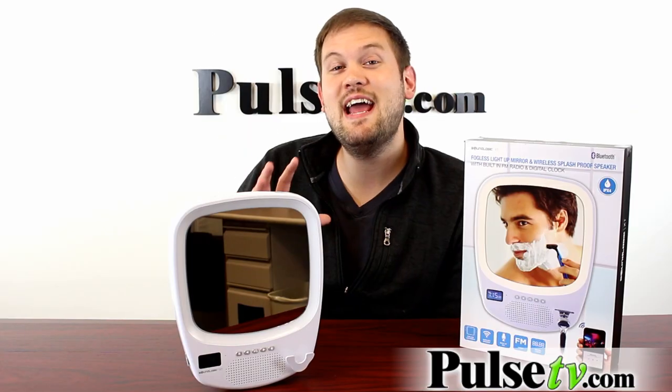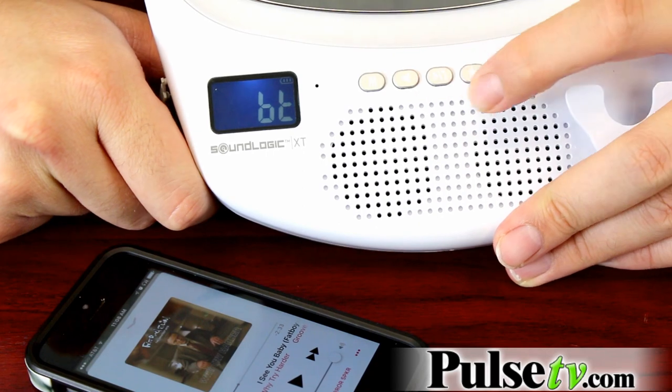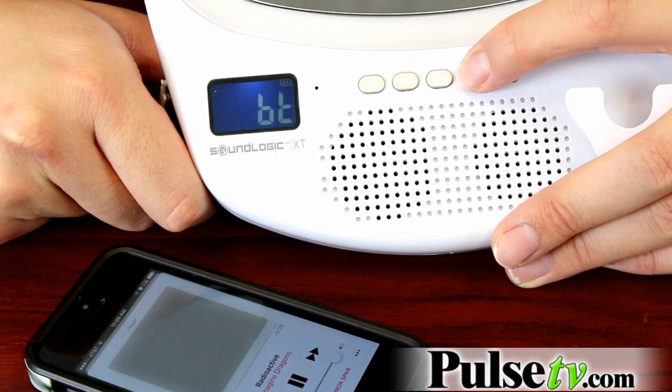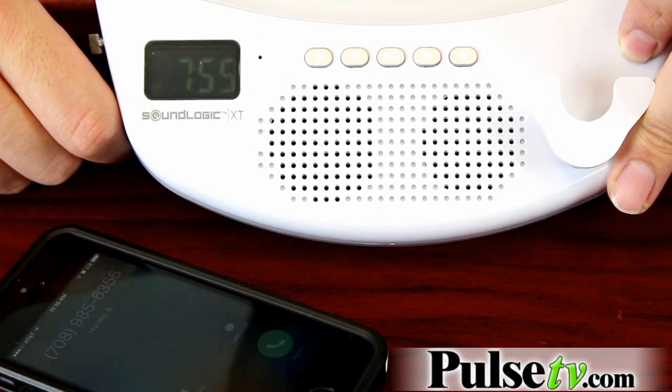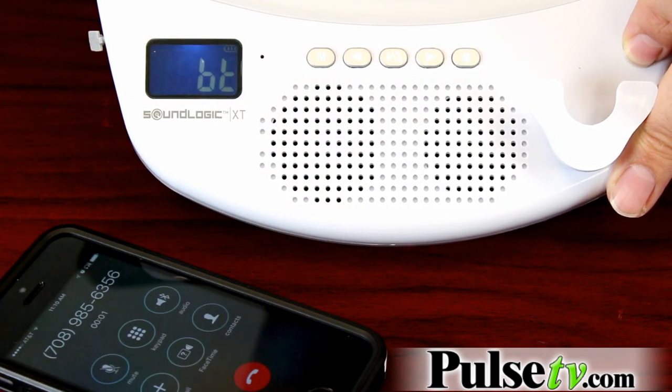The other really cool thing about having Bluetooth on this is that it also has media keys so you can select songs, pause and play, and adjust the volume. There's also a built-in microphone, so if you receive a call on your phone while you're showering, you can hit the call-answer button and take the call directly in the shower.